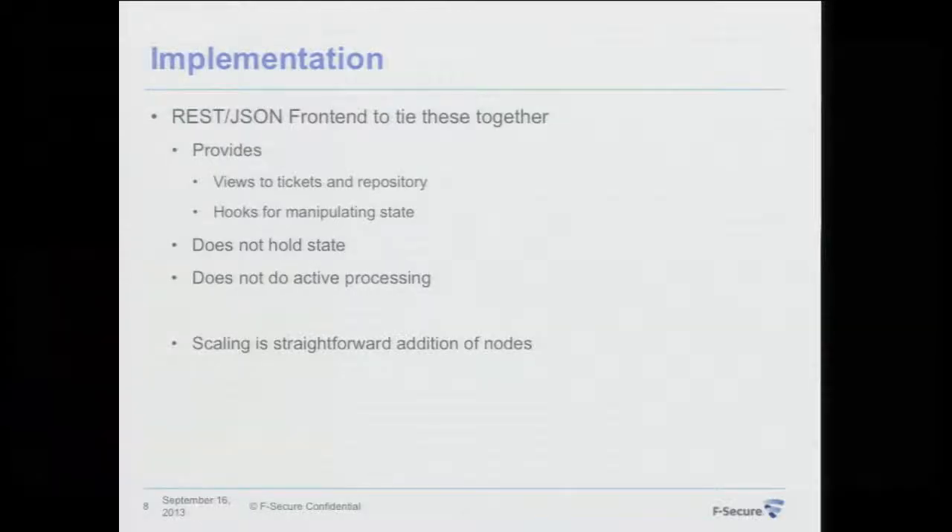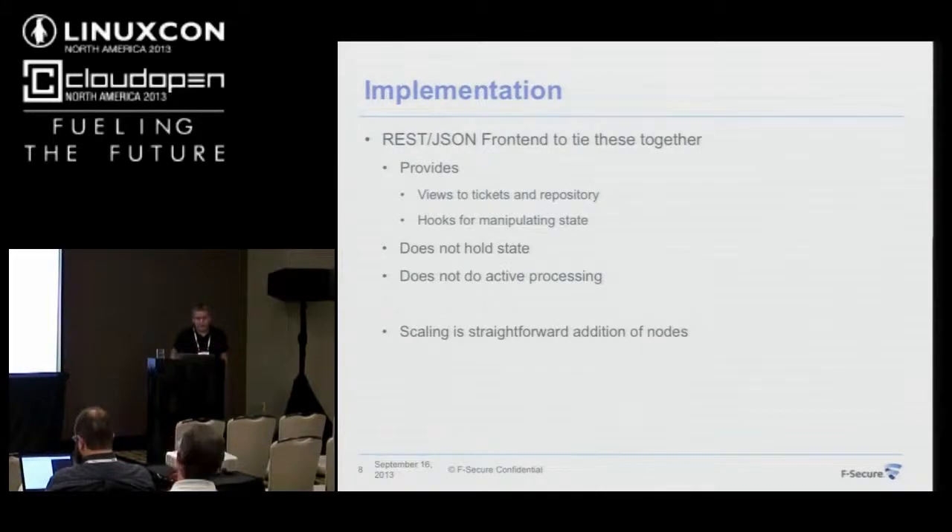To bring it all together, I have a Python-based, relatively simple front end that provides REST JSON API hooks for accessing the repository over the Ceph cluster and Zookeeper data — and also to manipulate and synchronize where needed. These front ends do not hold any state and have no active processing, so whatever manipulation is done to the repository and global state happens during a single web request call.